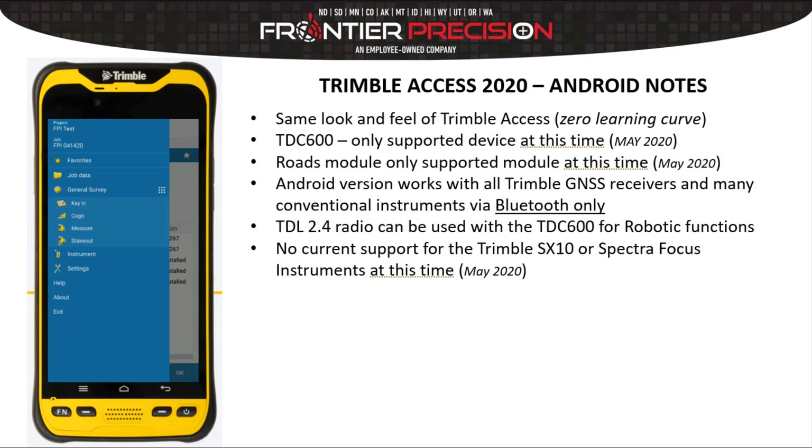The only additional module presently available on Trimble Access for Android is the Roads module at this time. Android versions of Trimble Access will work with all Trimble GNSS receivers and many conventional instruments, but via Bluetooth only. The TDL 2.4 radio could be Bluetoothed to a TDC 600 for robotic functions. Lastly, no current support for the Trimble SX10 or Spectra Focus instruments at the present time.